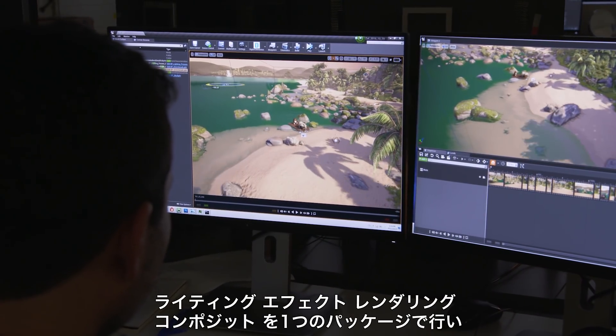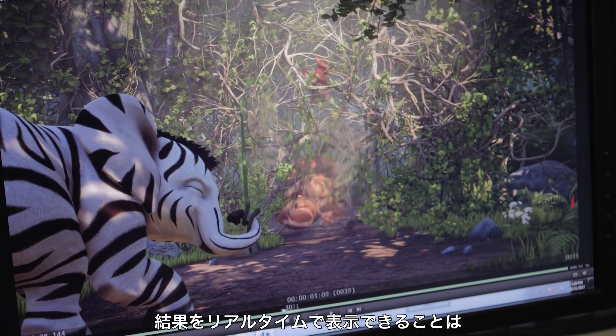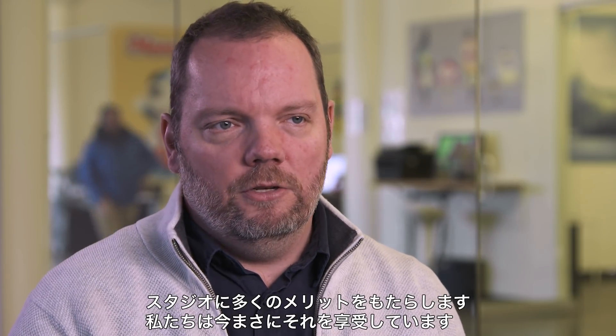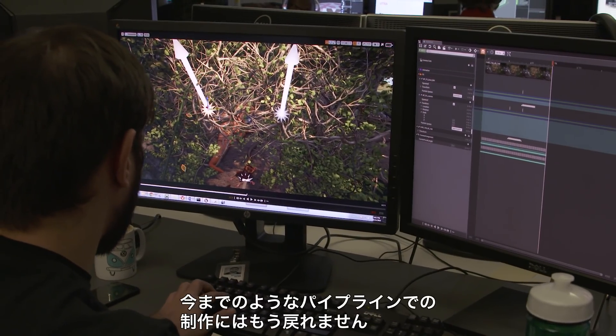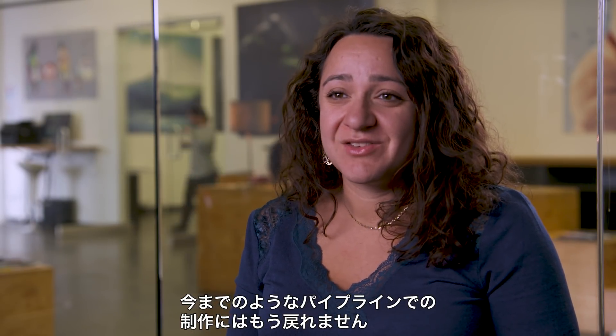The fact that you go into lighting and effects and rendering and compositing in one package, and that you'll be able to see results in real-time, that basically opened up a number of advantages to the studio that we're reaping the benefits of right now. I can't imagine wanting to work on a production that's done in a traditional pipeline.